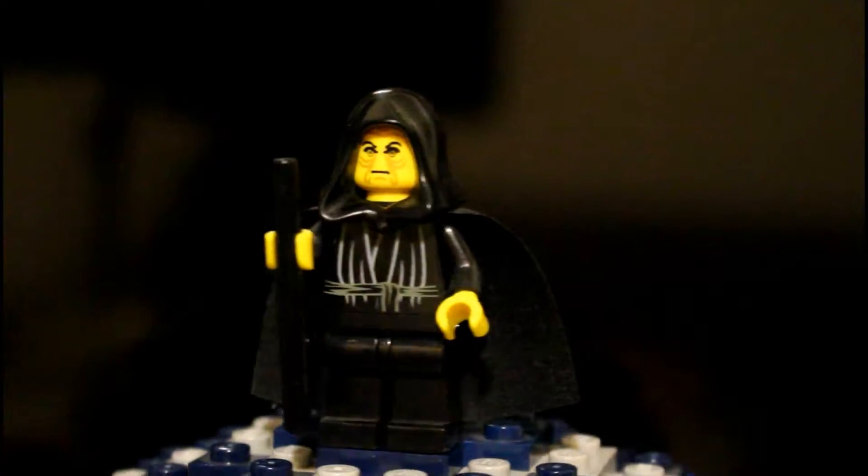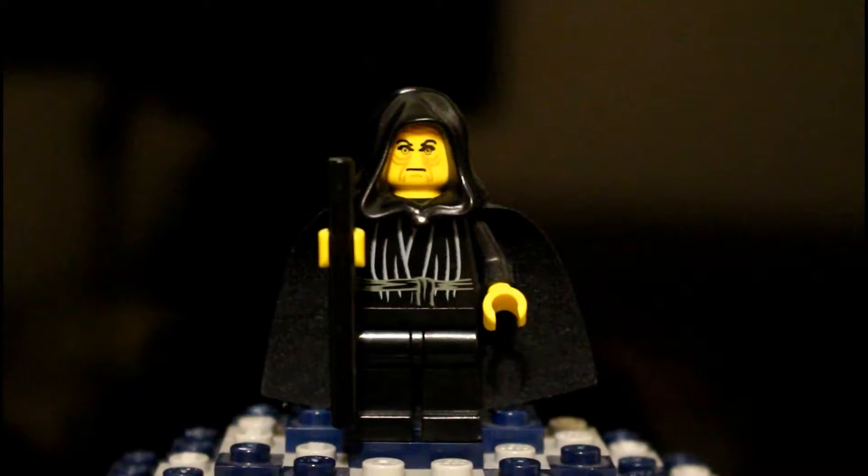Here's a look at the original Emperor Palpatine minifigure. This one's very nice — all in black, just like the movie.